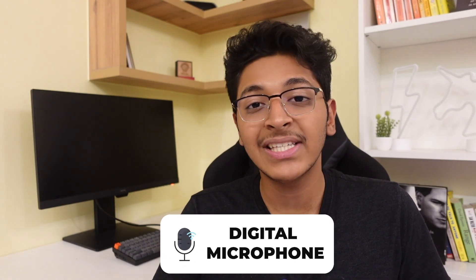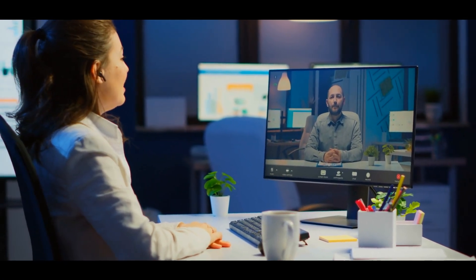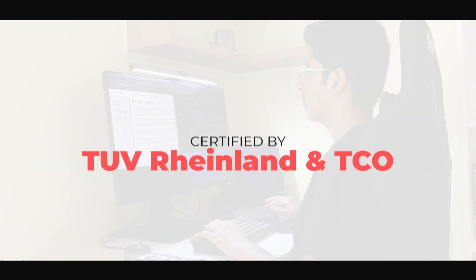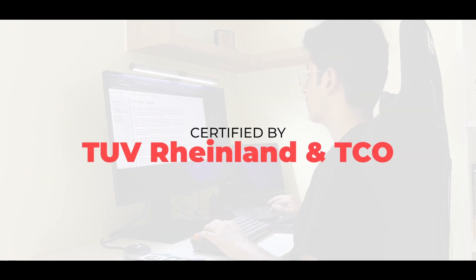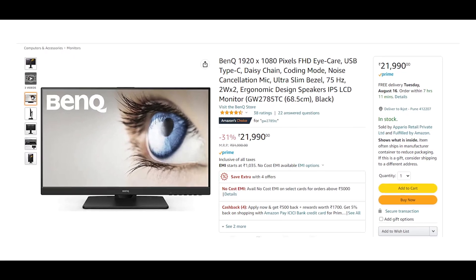These new monitors from BenQ include a digital microphone which leverages noise cancelling to block out background noise and ensures that every meeting is successful with crystal clear vocals. BenQ's GW2785TC is certified by TUV Rheinland and TCO, and is available at the best prices in 24 as well as 27 inches with screen bar plus on Amazon.